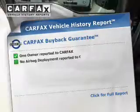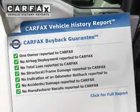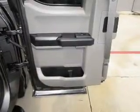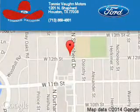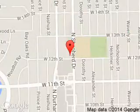Rest easy knowing this vehicle comes with a Carfax Vehicle History Report from Carfax, the most trusted provider of vehicle history information. Great quality at a great price. Call or click to contact us today. Tommy Vaughn Ford is dedicated to doing everything possible to ensure that the experience you have selecting your next vehicle is a pleasant one.